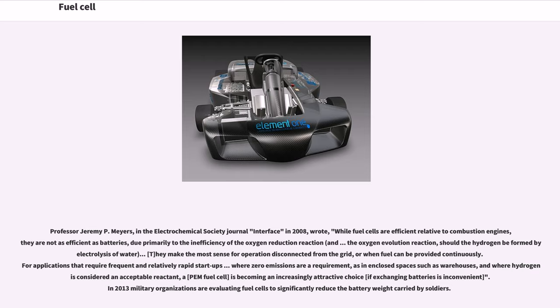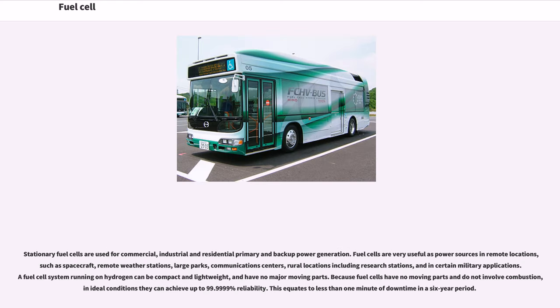Stationary fuel cells are used for commercial, industrial and residential primary and backup power generation. Fuel cells are very useful as power sources in remote locations such as spacecraft, remote weather stations, large parks, communications centers, rural locations including research stations, and in certain military applications. A fuel cell system running on hydrogen can be compact and lightweight with no major moving parts. Because fuel cells have no moving parts and do not involve combustion, in ideal conditions they can achieve up to 99.9999% reliability, equating to less than one minute of downtime in a six-year period.